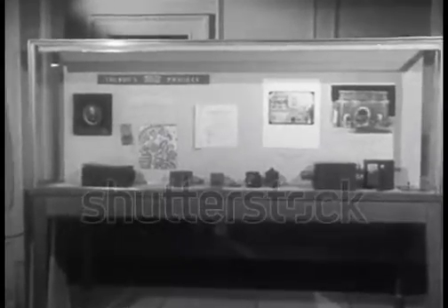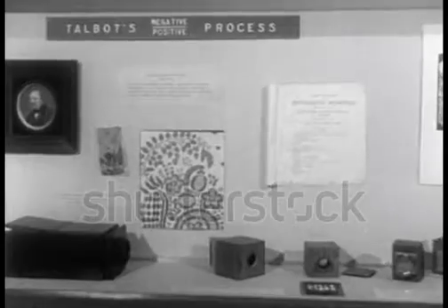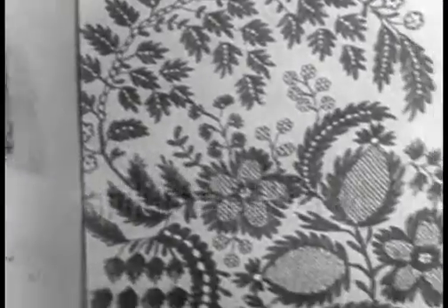Next came Talbot's negative-positive process of making photographs on paper. William Henry Fox Talbot perfected the negative plate from which any number of positive prints could be made.